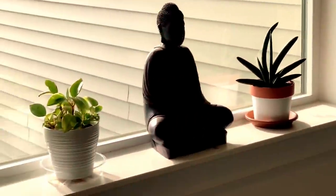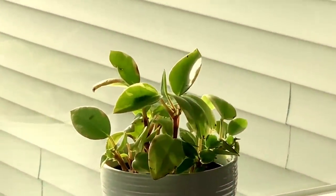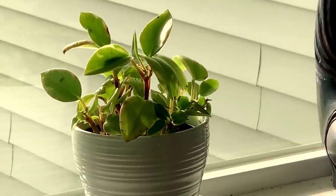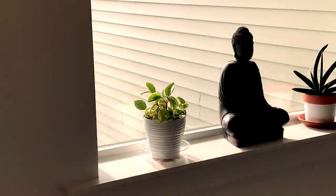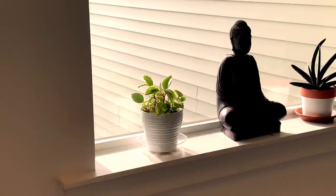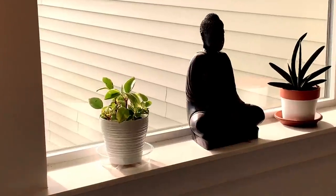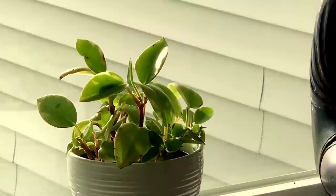Moving on over here, I am not sure what this plant is. My daughter bought it — she wanted to have it in her room but it was not doing well. So we have moved it here to the east-facing window. It's really pretty and cute; I love the lighter lime-looking leaves. But I don't know what it is — it may be a peperomia of some sort. The leaves are a little bit thicker.